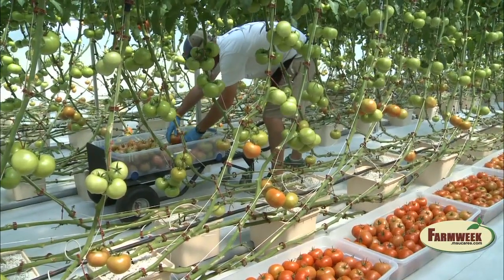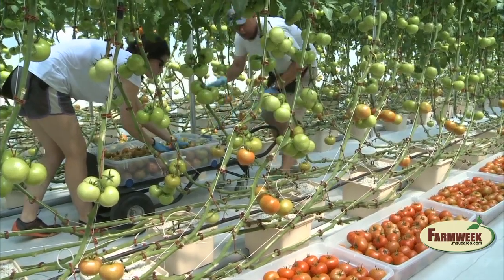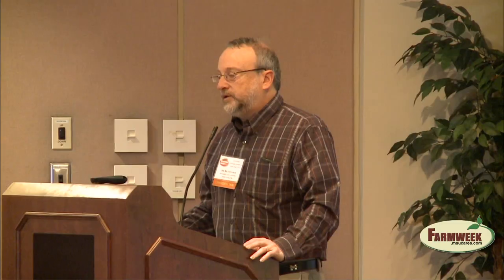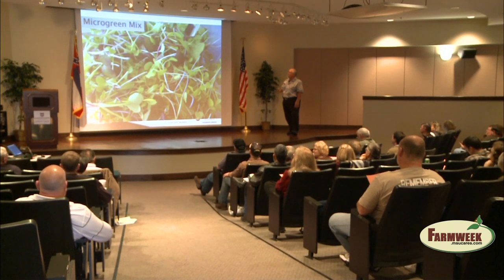Farm Week's Amy Taylor reports. With the fresh gourmet flavor of greenhouse tomatoes, this crop is becoming increasingly popular among growers, particularly those who sell to restaurants. Mississippi State University Extension Service vegetable specialist Dr. Rick Snyder says growers at the Greenhouse Tomato Short Course learned about start-up costs, irrigation, marketing, and many other topics.